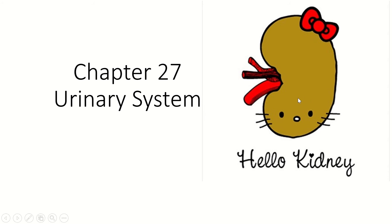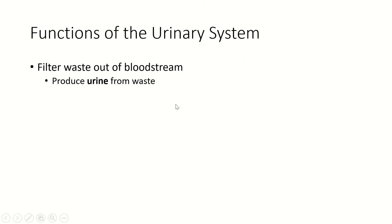We're going to start off with the functions and the gross anatomy of the urinary system, especially the kidneys, and then we'll work our way to the histology and other things about the system. So, functions. Your urinary system is so incredibly important. First of all, its job is to take out the trash — it is going to filter waste out of the bloodstream and produce urine from the waste.